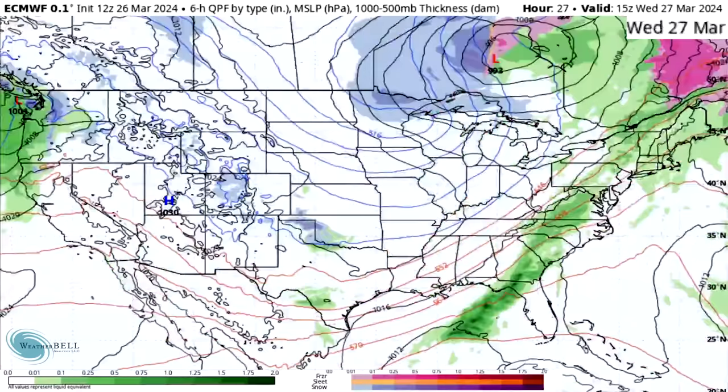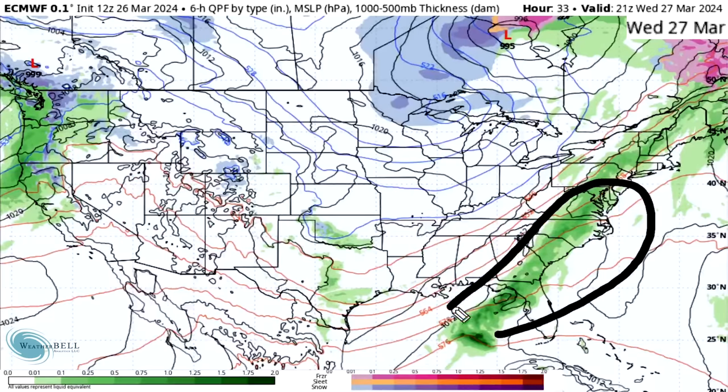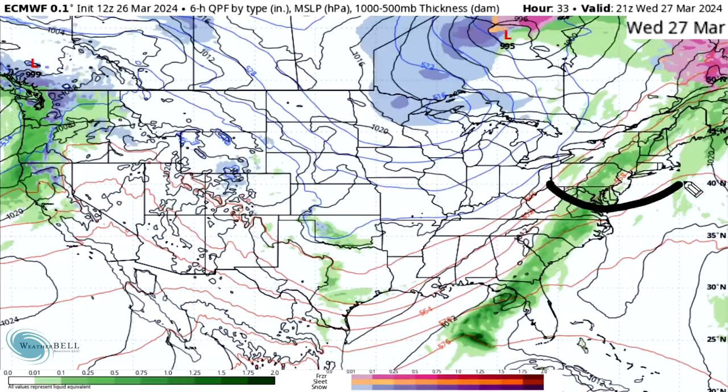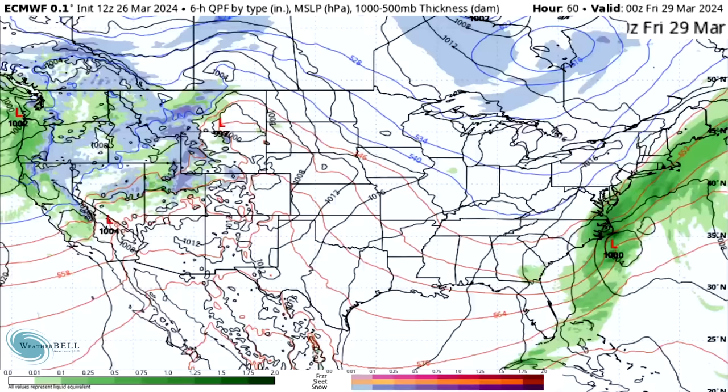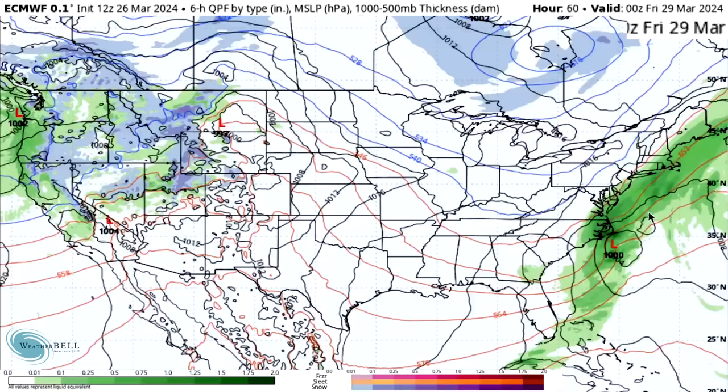Moving towards tomorrow afternoon, these thunderstorms move into the eastern states, especially in the southeast, where there's going to be a chance of thunderstorms and even severe weather. These heavier showers could even feature some thunder as far north as the northeast. There's a lot of rainfall on the way as we see this front stall out and a low pressure system develop near the coast of North Carolina.